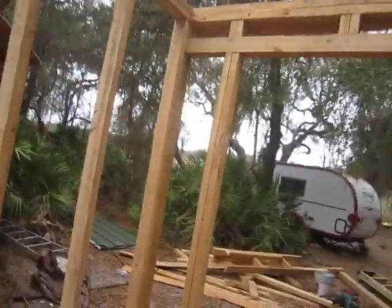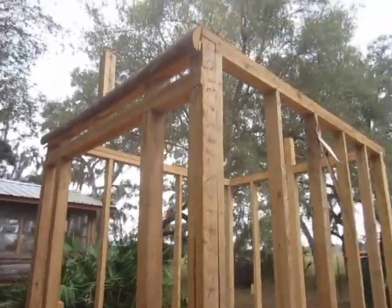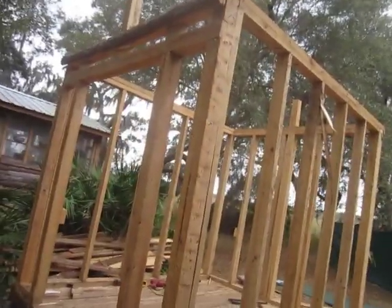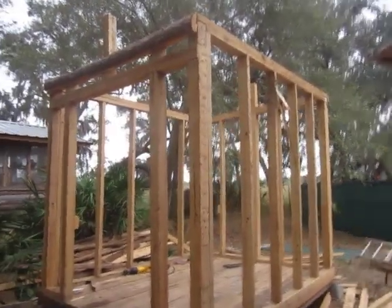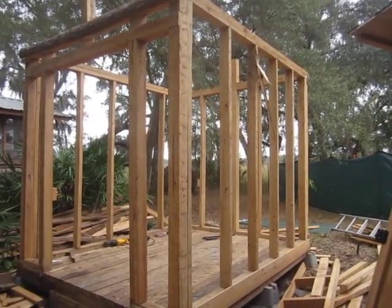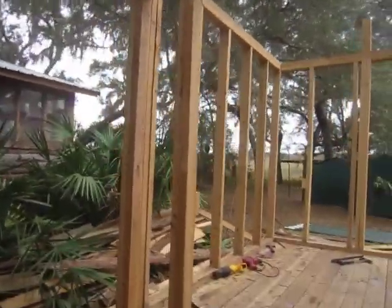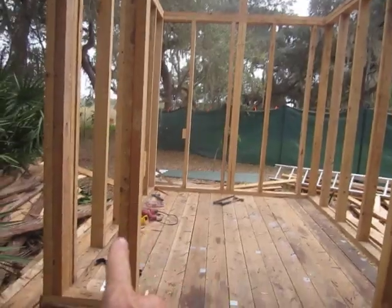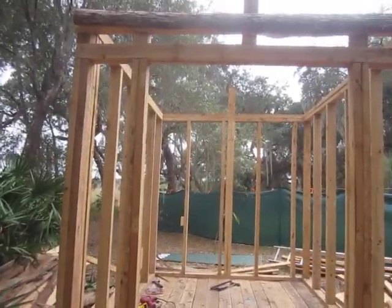We're just trying to decide how to proceed. Here is the plan. These are eight-foot-tall ceilings, this is 10 feet long, eight feet wide, and the ceilings are eight feet. My original plan was to tear this whole thing down, but my buddy has a different suggestion.